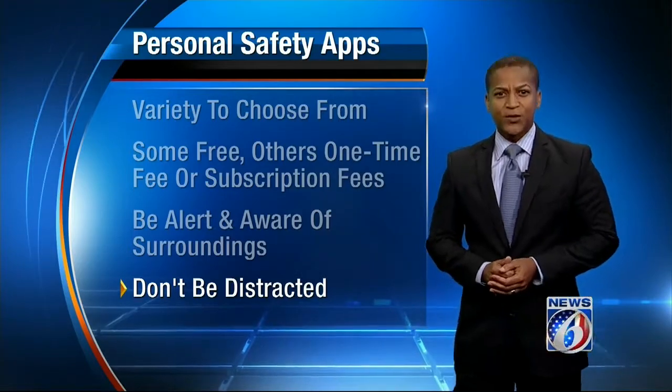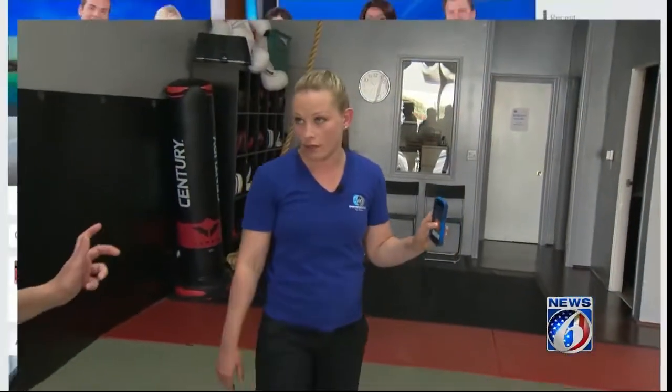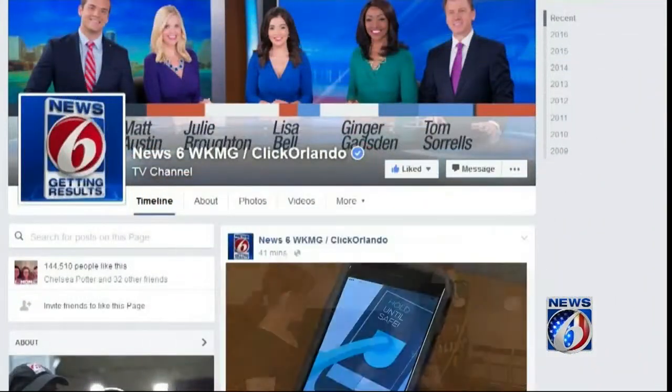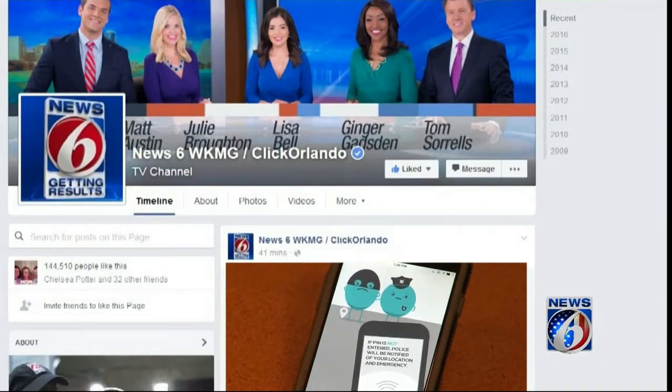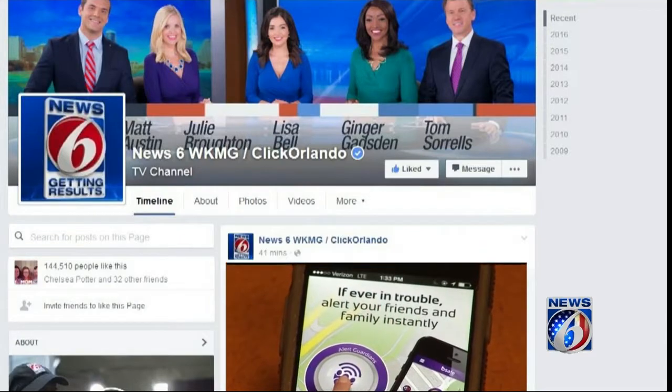I'm Louis Bolden, News 6. We've put together a list of useful apps, where to find them, and the cost. Just head to facebook.com/news6 right now to find the link at the top of the page.